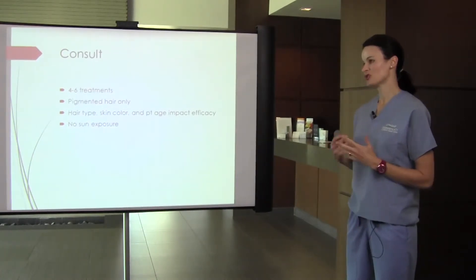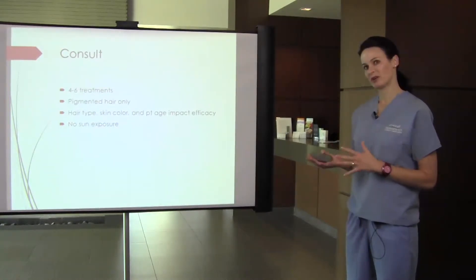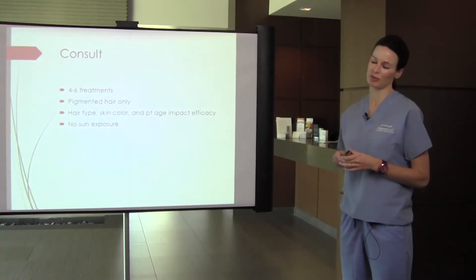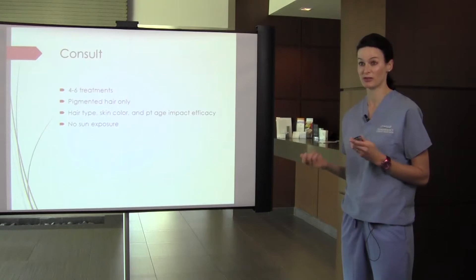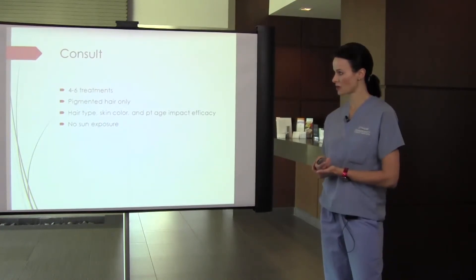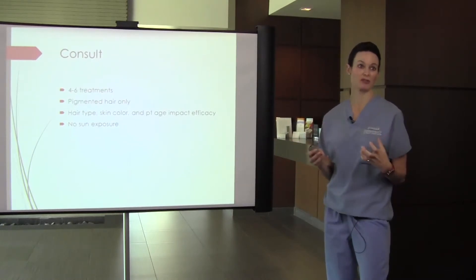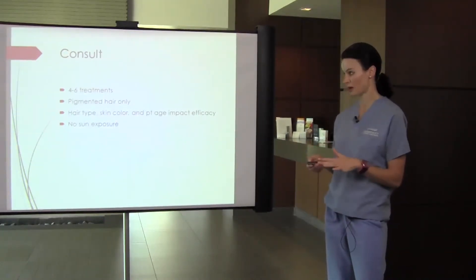Skin color is less of an issue now that we have the YAG — it's more of an issue with the GentleLase. Patient age also matters: young teens with fine facial hair are hard to treat, especially with hormonal influences, so I prep them that they may need more treatments or it may not work as well. With both lasers, patients cannot be in the sun. Although the longer wavelength is less apt to target epidermal melanin, there is still potential risk with sun exposure, so we cannot totally eliminate it.